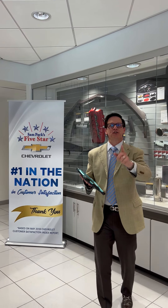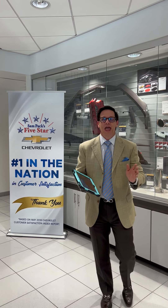Alan Brown here from Sam Pack's Five Star Chevrolet. Let's talk about service department pickup and delivery. We have had an overwhelming response to this new program, and I just want to take a minute and tell you how simple it really is. It's a phone call, or you can schedule an appointment online, and just let us know that you want to take advantage of the pickup and delivery program.